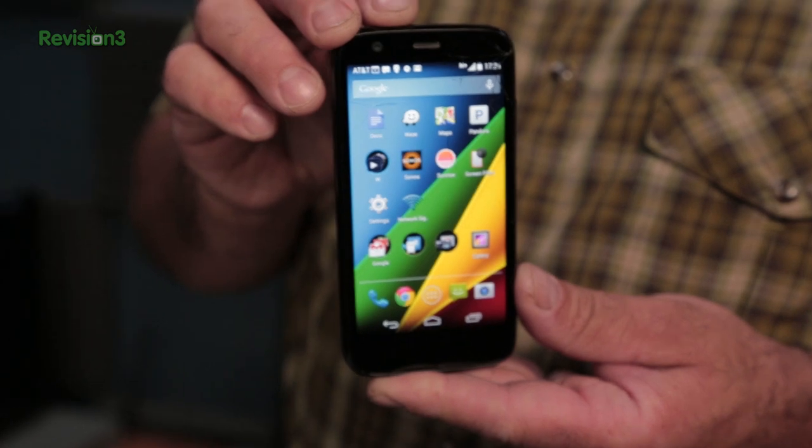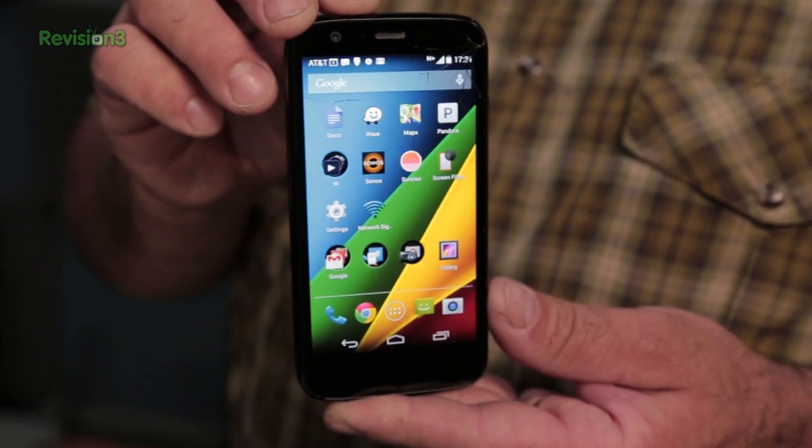Welcome to Techzilla Bites, feeding your tech hunger fast. I'm Patrick Norton and this is Motorola's Moto G. It's been called the best budget smartphone out there. Seriously, it's a fantastic deal — an affordable sack of smartphone, awesome, under 200 bucks for a quad-core CPU, 4.5-inch Gorilla Glass screen, 16 gigs of RAM, and best of all, excellent build quality.